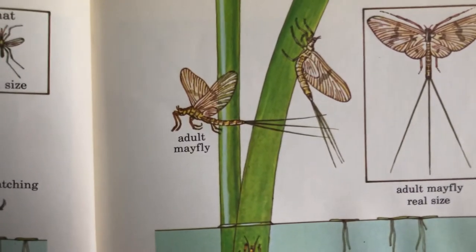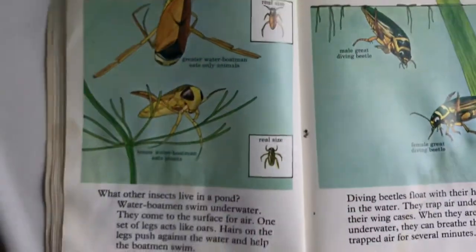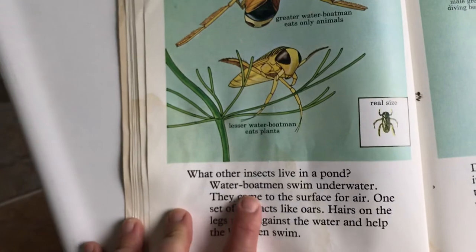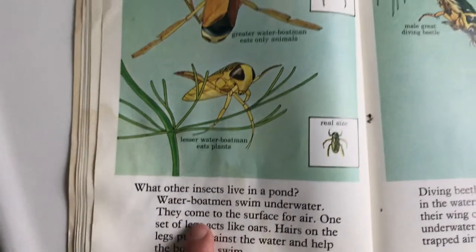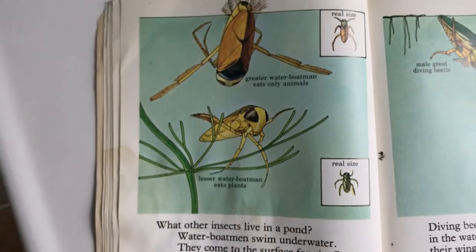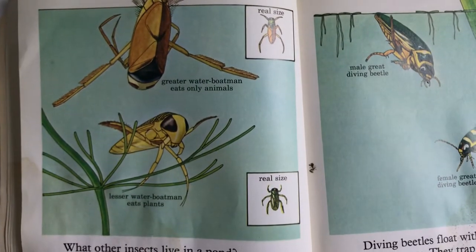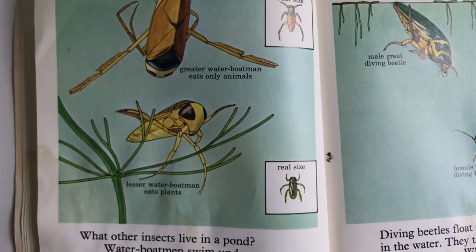Here's the real size of a water boatman. What other insects live in the pond? Water boatmen swim underwater; they come to the surface for air. One set of legs acts like oars — hairs on the legs push up against the water and help the boatman swim.